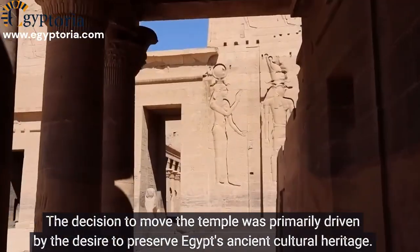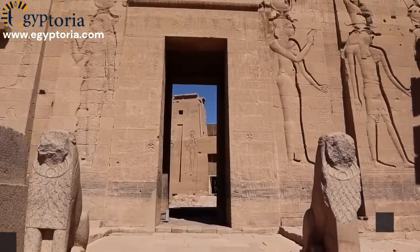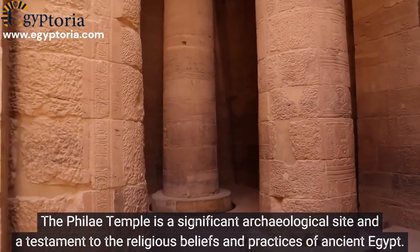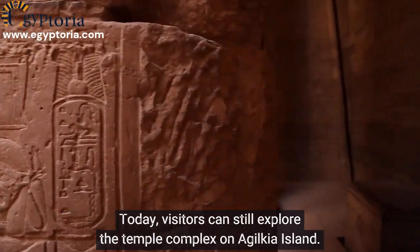The decision to move the temple was primarily driven by the desire to preserve Egypt's ancient cultural heritage. The Philae Temple is a significant archaeological site and a testament to the religious beliefs and practices of ancient Egypt. Today, visitors can still explore the temple complex on Agilkia Island.